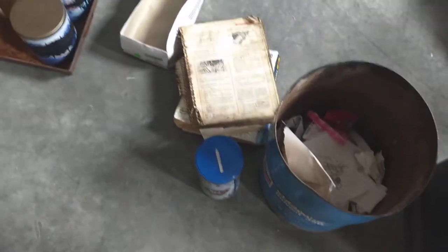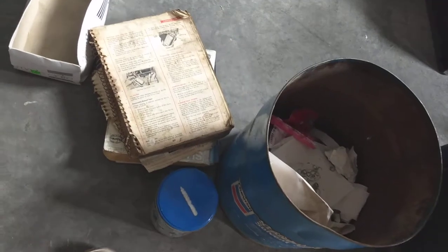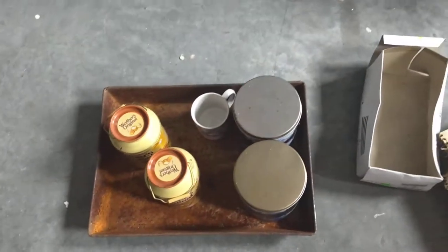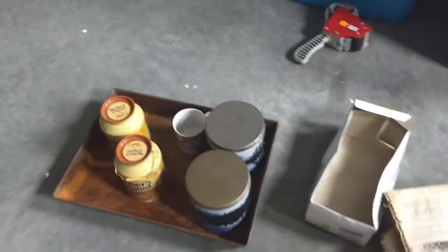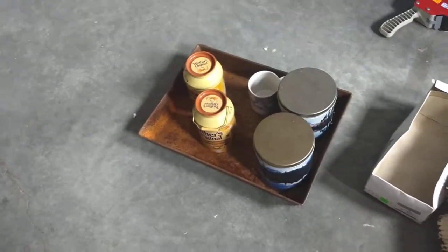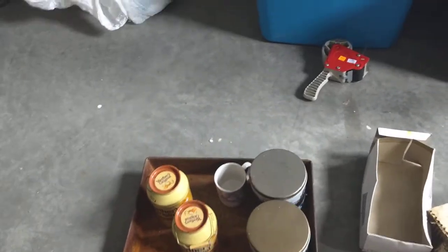Over here we have the garbage I've pulled out — metal for recycling, paper for recycling, cardboard for recycling. That'll be a free box at the garage sale. That cake pan — I could clean it up but it's just too much work. It's a nice size and stuff; someone will take it for free.